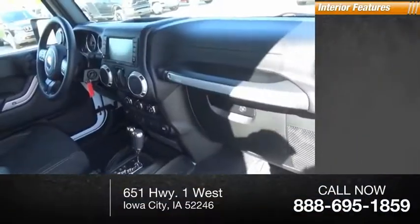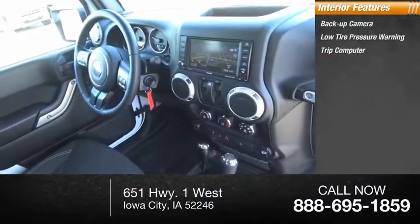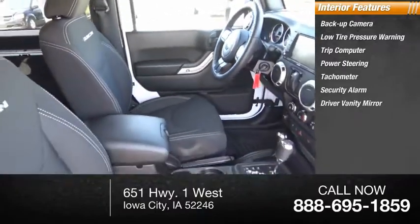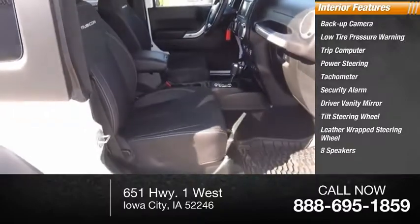Inside you'll find backup camera, low tire pressure warning, trip computer, power steering, tachometer, security alarm, driver vanity mirror, tilt steering wheel, leather-wrapped steering wheel, and eight speakers.